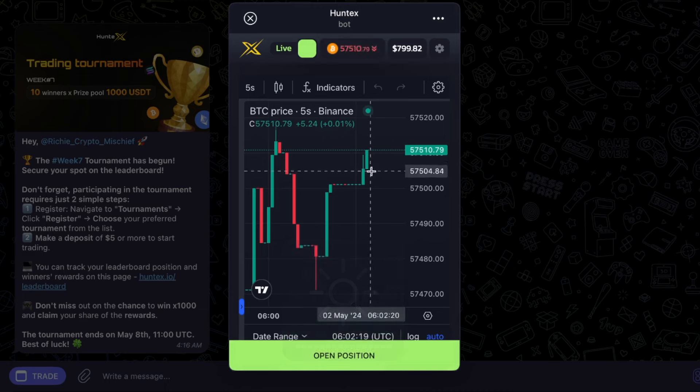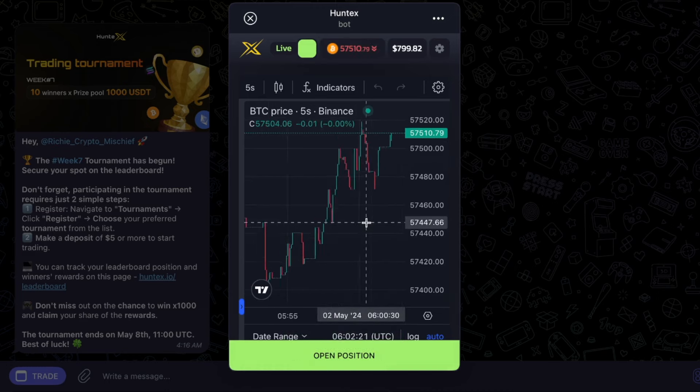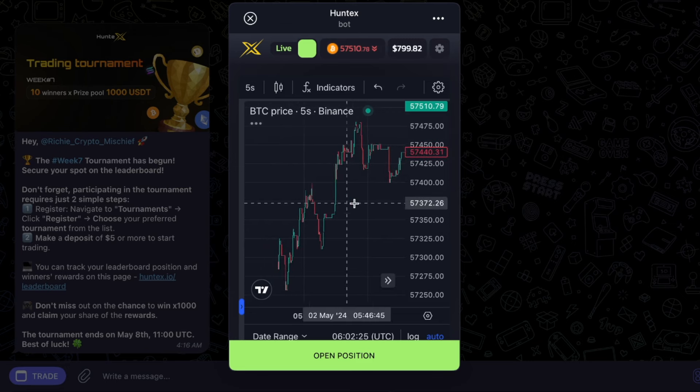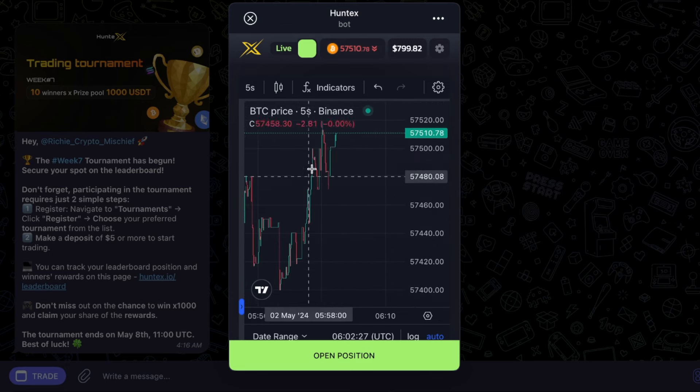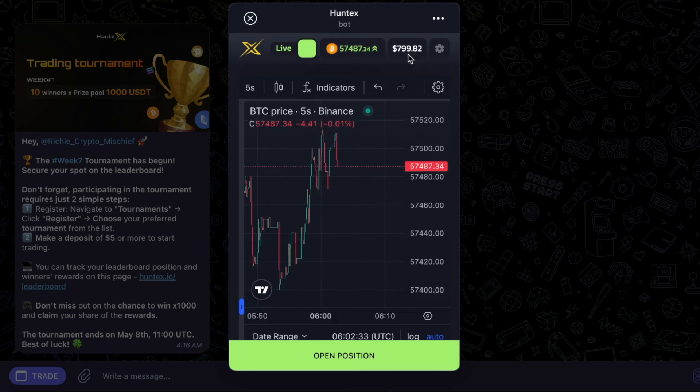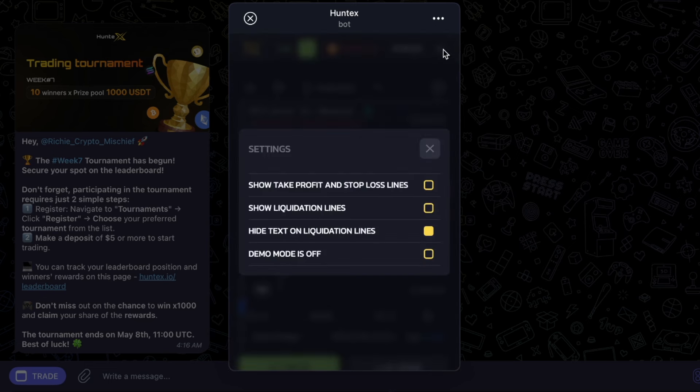So this is leverage trading. At the moment, Bitcoin has crashed horribly down to $57,000. Oh my God — what happened while I was on holiday? So now I need to guess if I'm going to be going up or down with this. I have $799 of real money in this.